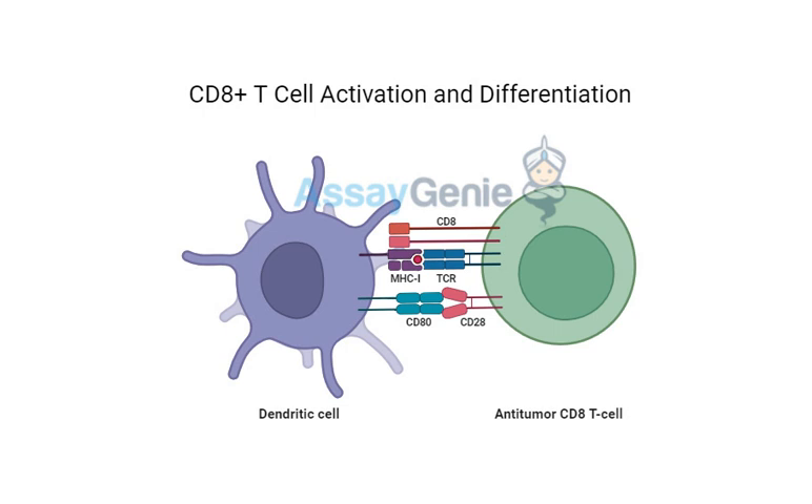One incredible study on melanoma patients used combination therapy, basically combining two different checkpoint inhibitors targeting both CTLA-4 and PD-1 simultaneously. They saw response rates as high as 60% in some cases, which is significantly higher than with either treatment alone. It's like giving those T-cells a double dose of power-ups.